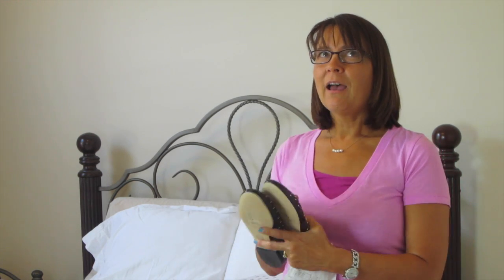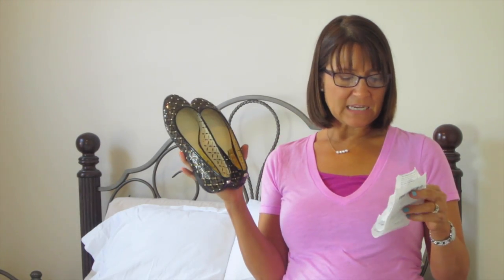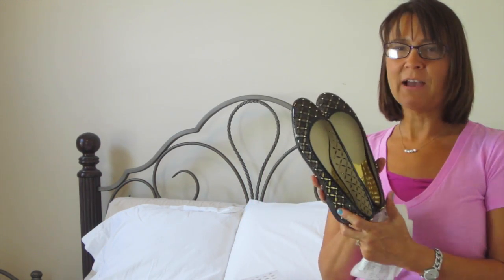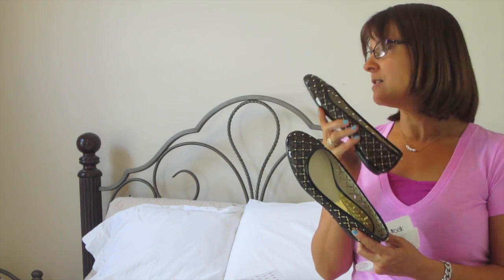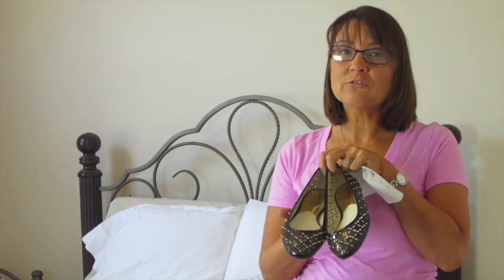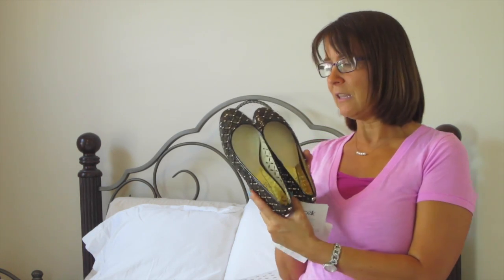I got this Michael Kors pair of shoes — normally $150, I got them for $33.75. They can go with my black skirt, that last Incline dress I showed, blue jeans — they're just so versatile. I just love these.